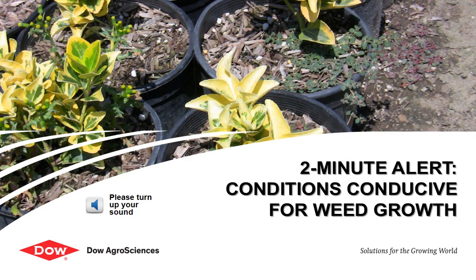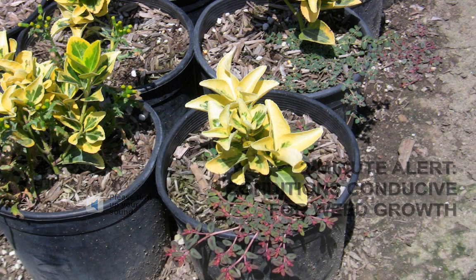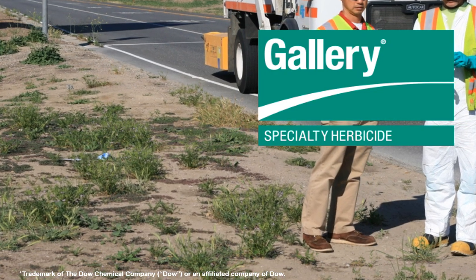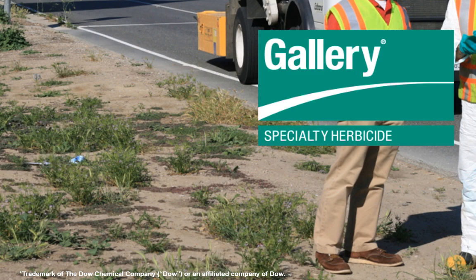As conditions favorable to plant growth occur, weeds will undoubtedly be in full force trying to compete against desirable ornamentals, turf, or to compromise your vegetation management goals. In this two-minute alert, you will learn how many professionals have used Gallery herbicide to gain control of those problematic weeds throughout your area, and about the newest formulation.